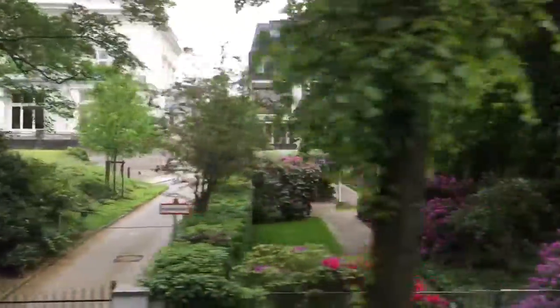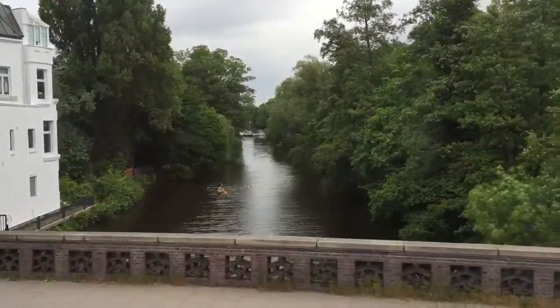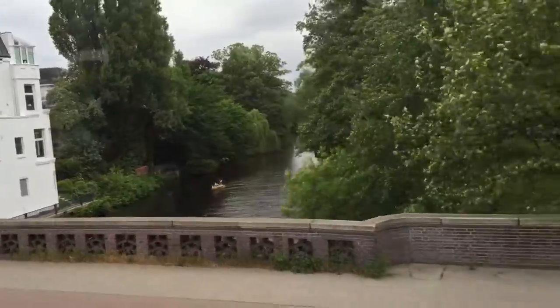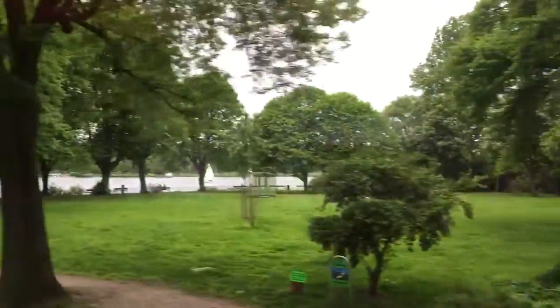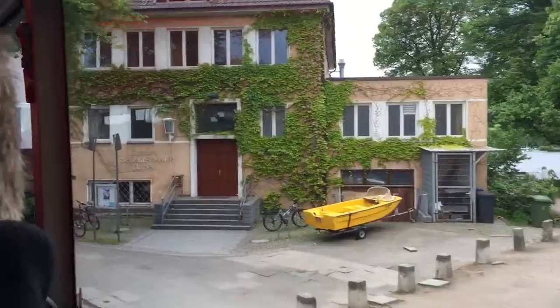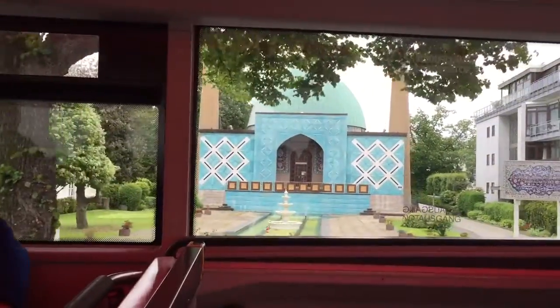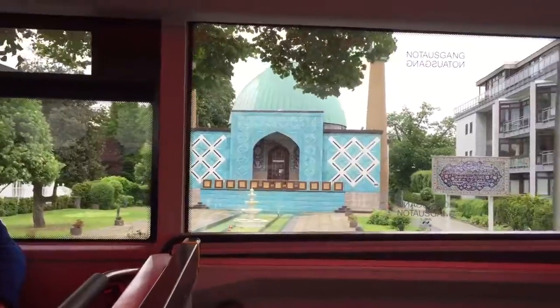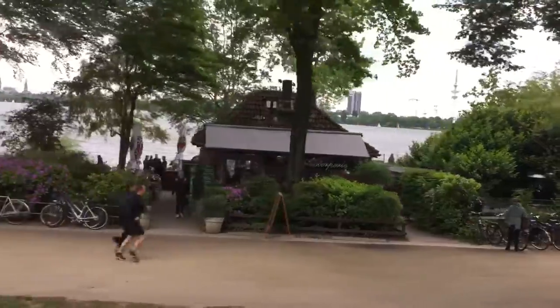Exclusive and especially comfortable in the white tree here. This is the only point where you can exactly watch. Now you can see it on the left side. For a German mosque, it is relatively old — since 1961 at this point, likely by the water. The name is Alsterperle, the pearl of the Alster.